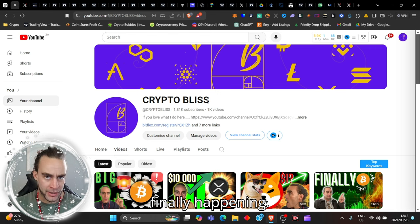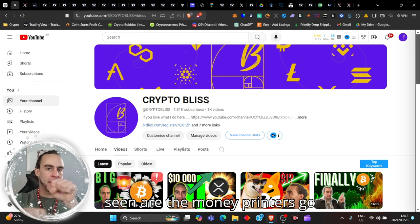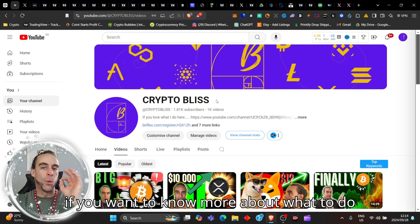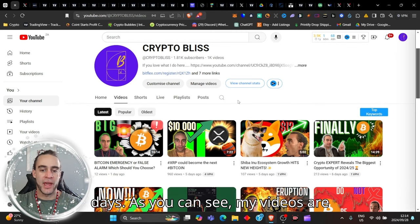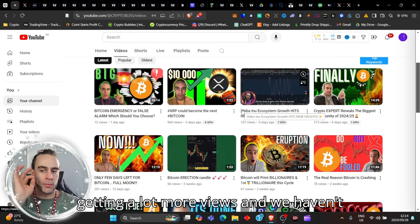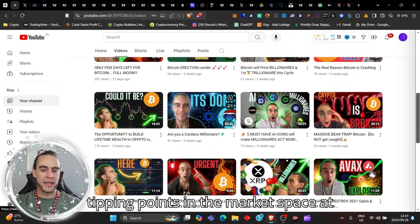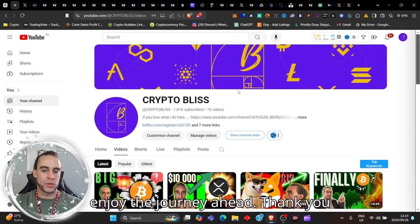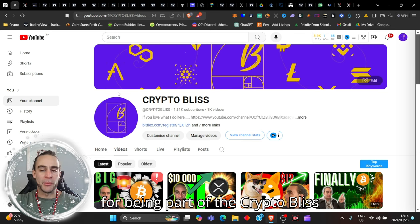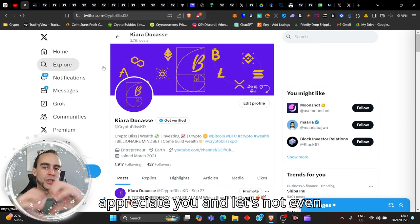It's finally happening — we are here today and all we have seen are the money printers go. If you want to know more about what to do about your bags, because obviously we've been seeing crypto pump for the last few days — my videos are getting a lot more views. Thank you very much for being here. I trust you will enjoy the journey ahead. Thank you for being part of the Crypto Bliss community on YouTube, Telegram, and Twitter.